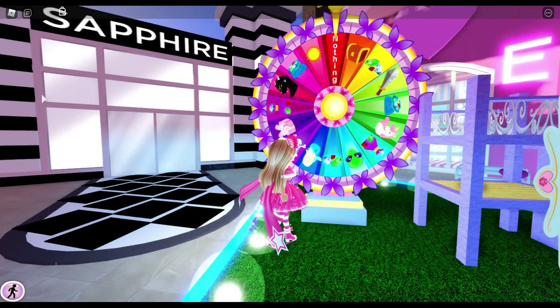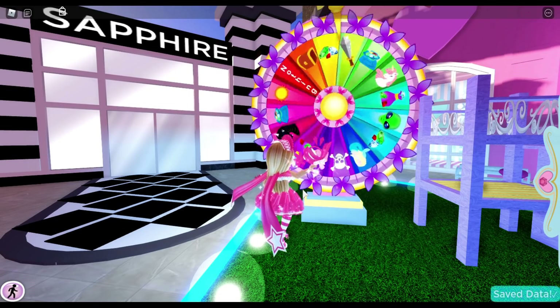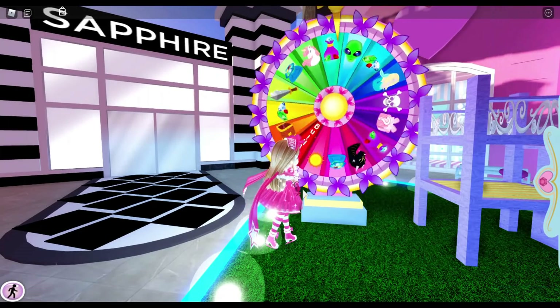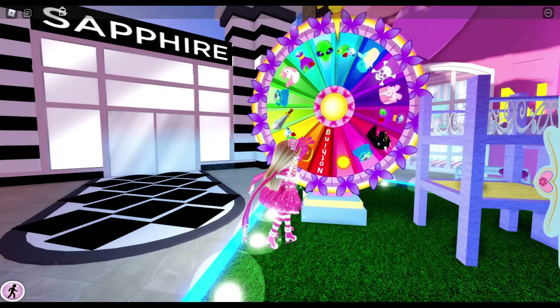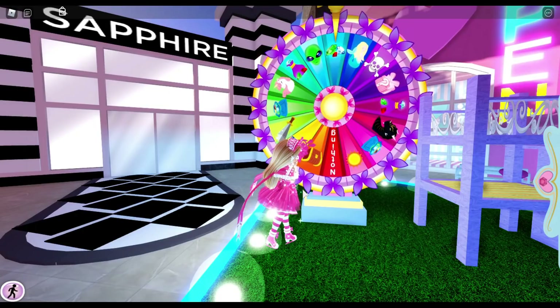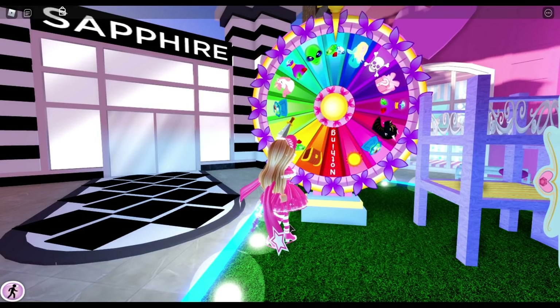But hold on, I forgot to do the wheel earlier when I was changing my clothes, so hold up. I don't know which prize pack I clicked on — I just clicked and now we're spinning. Fingers crossed for an item I don't have, or a bag of diamonds, like lots of diamonds. Okay, so I got a few diamonds. That's okay.